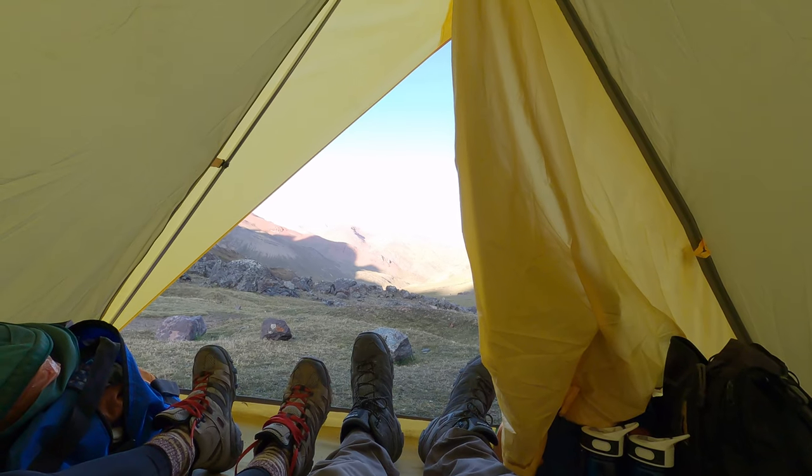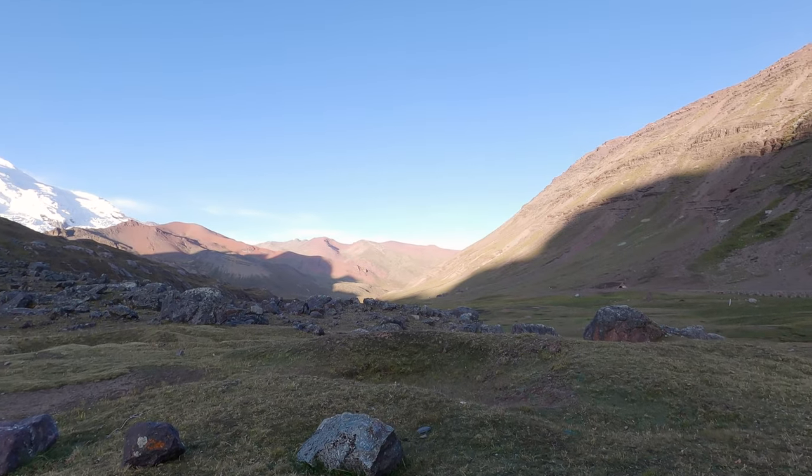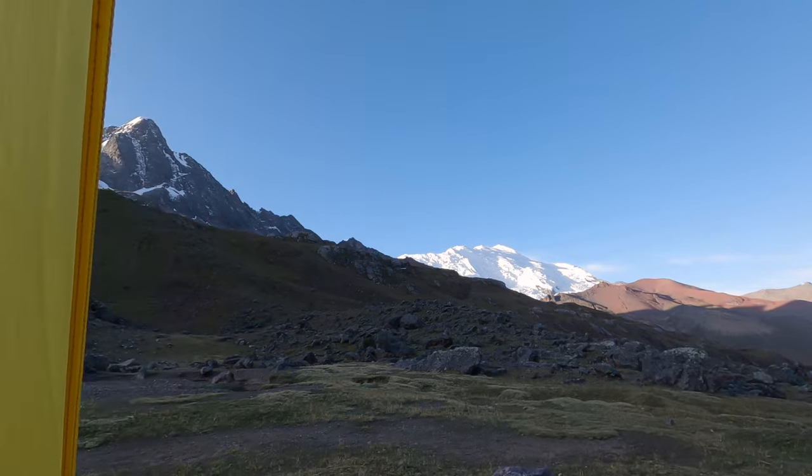We decided to make camp here. The land where we were supposed to camp tonight belongs to a different community — our horseman who's taking our bags is allowed to be here but not allowed to go over there, so we're staying here for the night. We're kind of thankful, though tomorrow is going to be a much longer day with a definitely earlier start. We had a nice lunch, we're going to chill out until dinner, have some hot tea, and hopefully get a good night's sleep. The view from our tent is pretty awesome — a really epic camping spot.